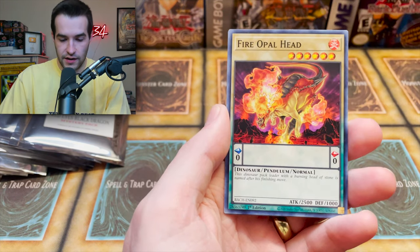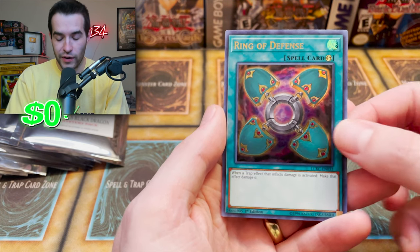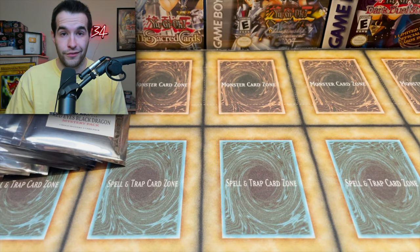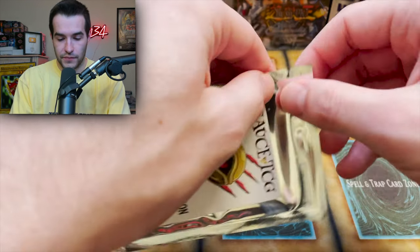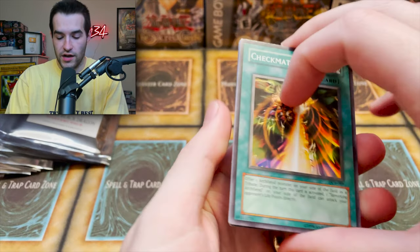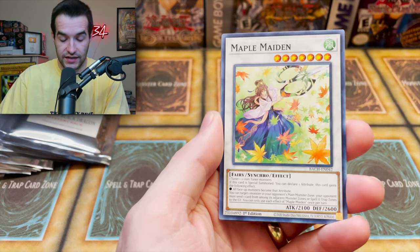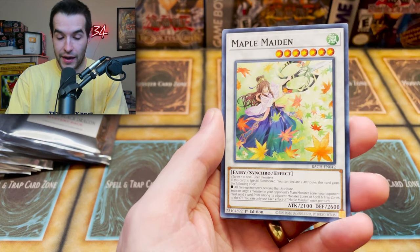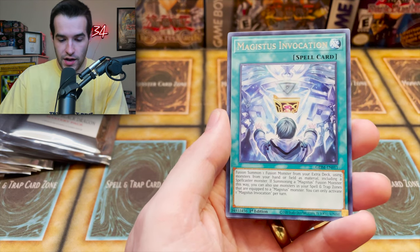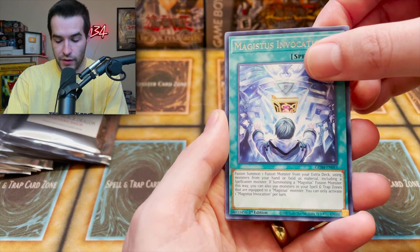We got a Gigabyte, the Fire Oval Head, and here's our foil — will we get something over eight dollars? Ring of Defense — I can confidently say this is not over eight dollars, but still really cool. Next pack: Checkmate from Dark Crisis, Maple Maiden from Battles of Chaos — very old to very new — Smoke Mosquito, and Majesty's Invocation.